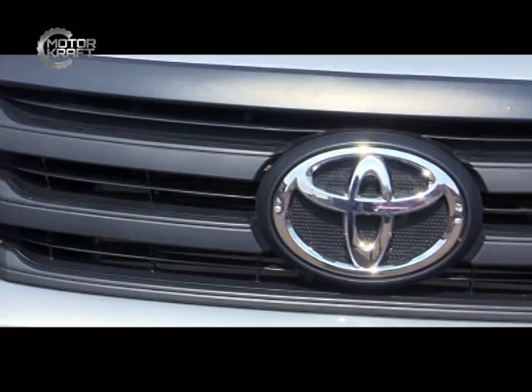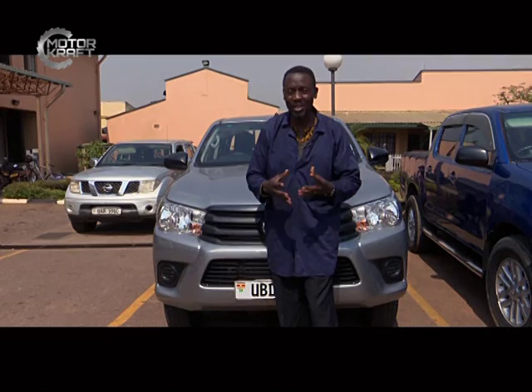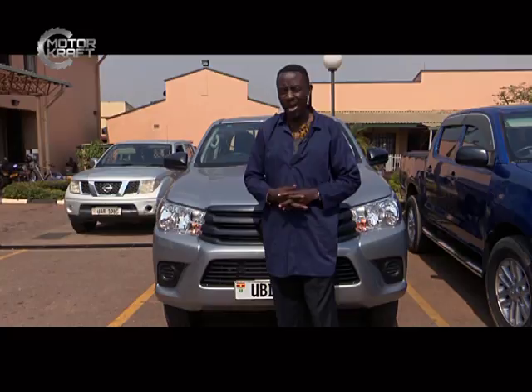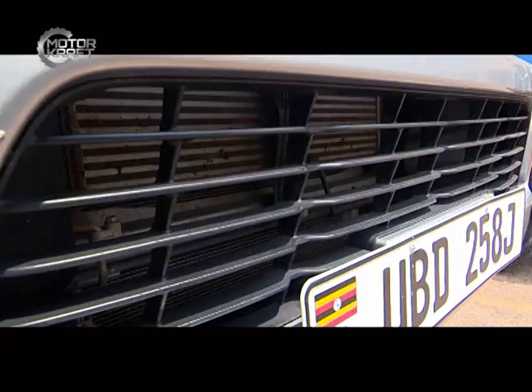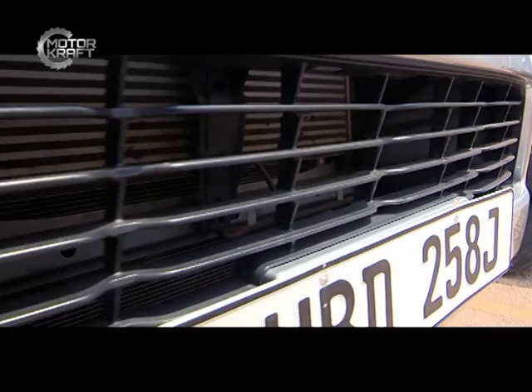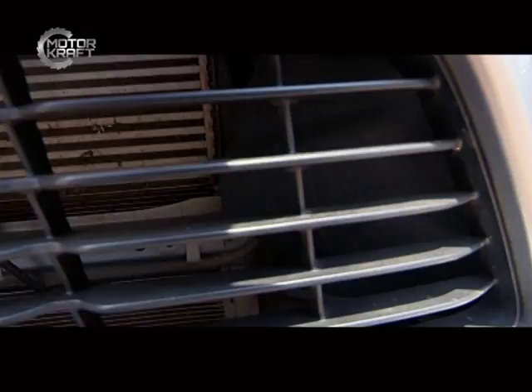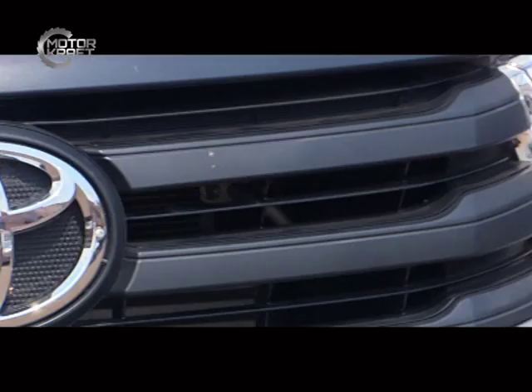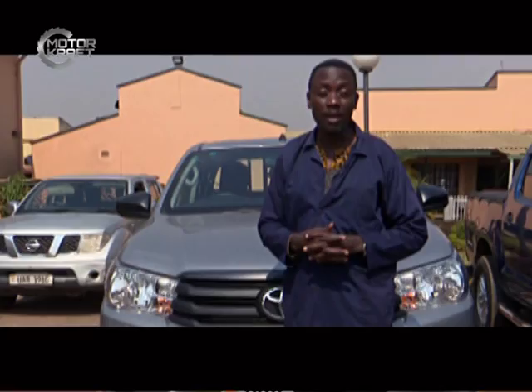What we are looking at today is the grill. The grill looks so simple, and to some people it is just the design, but behind that design there is a technical reason why the grill has been made the way it is. The beauty of the car is not the primary reason why you have the grill — beauty is the secondary reason. The first reason has to do with the technicality behind the grill.